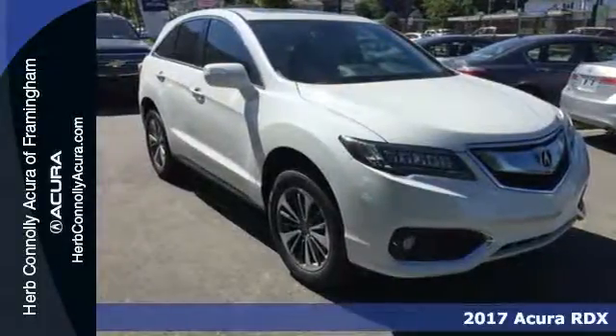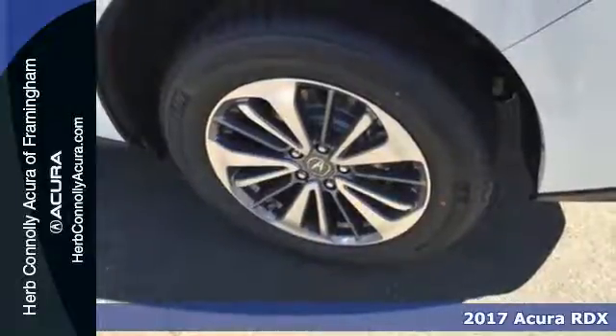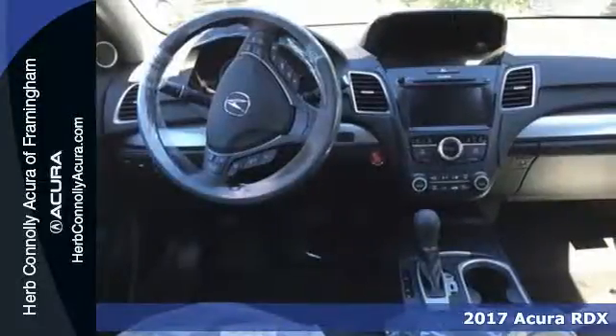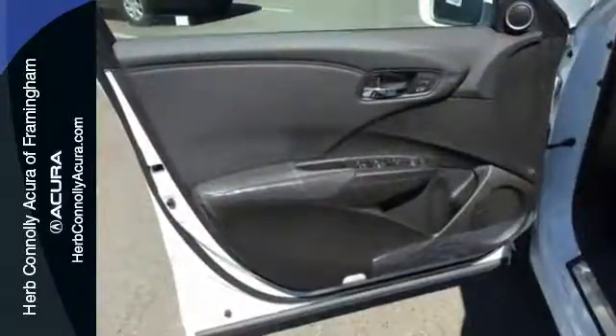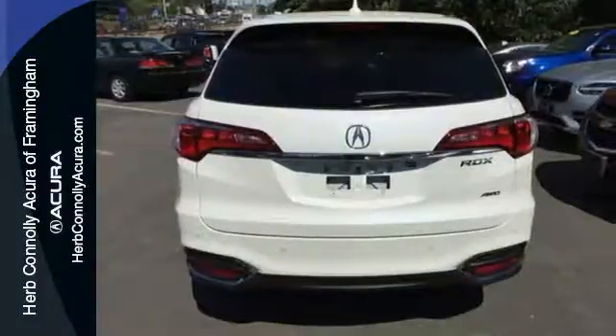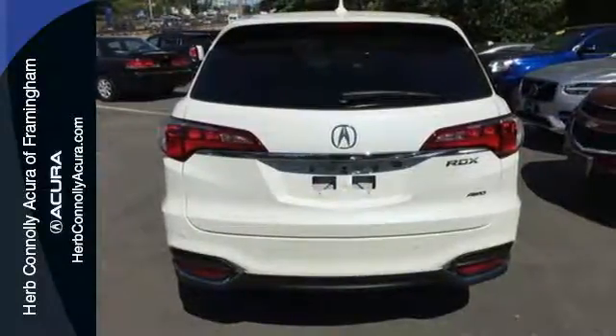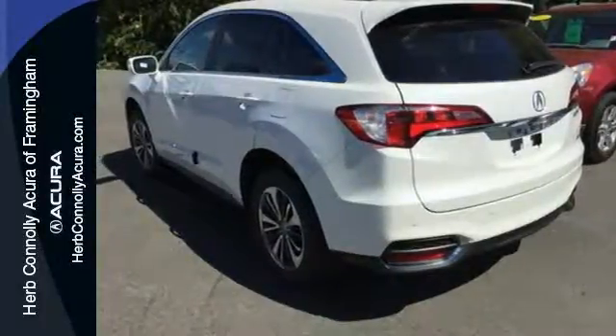Here's a 2017 Acura RDX. This luxury crossover provides everything you need to get through your daily routine. The 3.5-liter iVTEC V6 engine with the 6-speed automatic transmission with sequential sport shift paddle shifters and grade logic control supplies all the muscle, while Sirius XM satellite radio and a USB audio interface with iPod integration offer hours of entertainment.